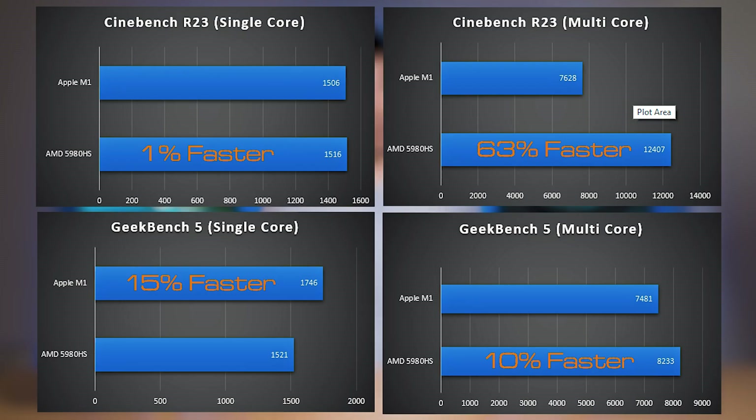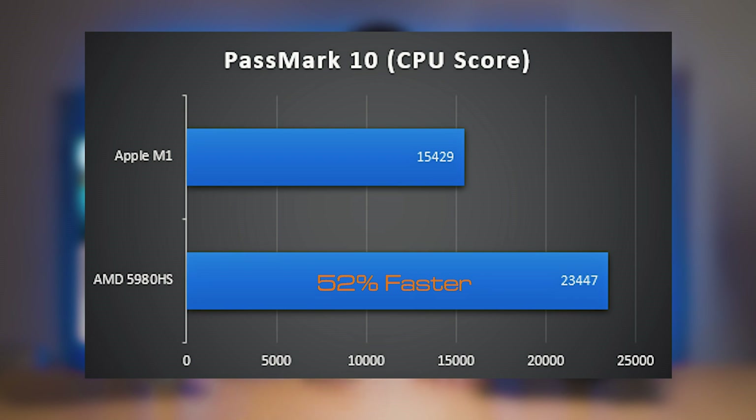For single-core tasks, they're pretty much both on par. As for multi-core tasks, you find that the AMD Ryzen 5980 HS processor just walks over the M1 chip altogether. As for integrated graphics, it's pretty much the same. So the AMD is doing way better than the M1 chip, and this X13 has another secret weapon — discrete graphics. We haven't even pulled that out yet, so if we do, it's just going to be bye-bye Apple.